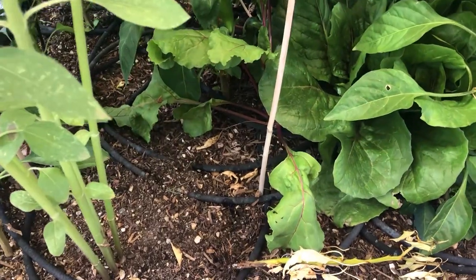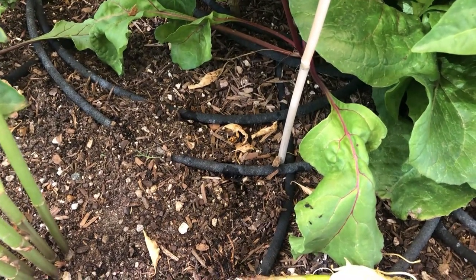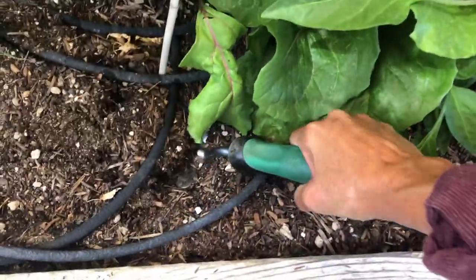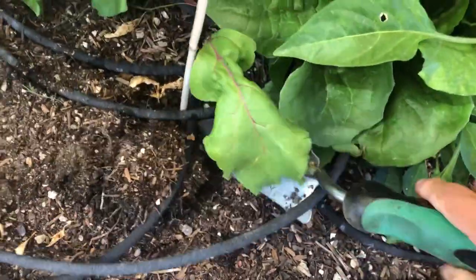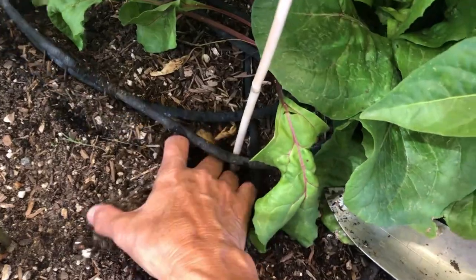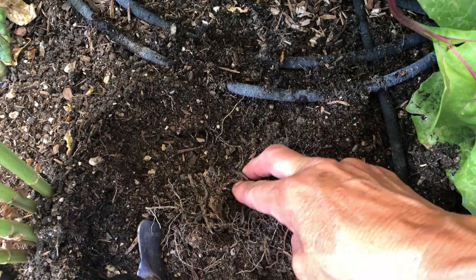I'm going to dig in the soil to see if I can find this grub, but he probably has moved on. Let's see if we can catch one of these guys. He's probably moved over to this sunflower on the left. Well, I didn't find him. He's definitely moved on.